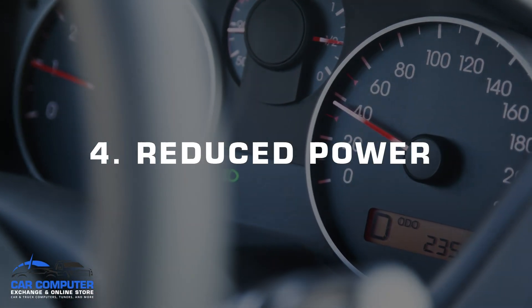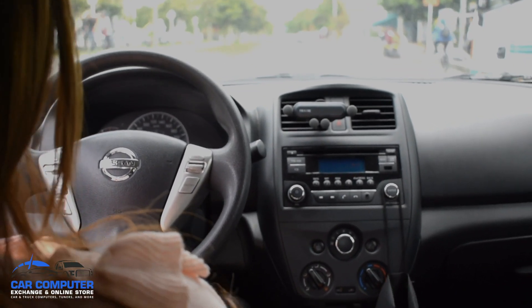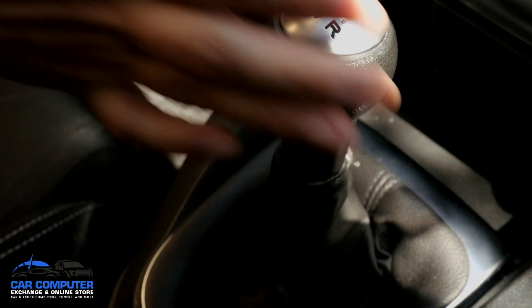Number four, reduced power. If you notice that your car has reduced power or slower acceleration, this could also be the result of a failing ECM. Number five, gear shifting issues. When the ECM is faulty or failing, it will throw off the timing or fuel settings of the engine and could result in your vehicle struggling to change gears or not being able to shift at all.